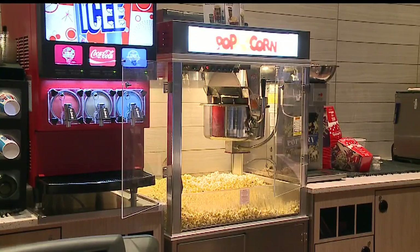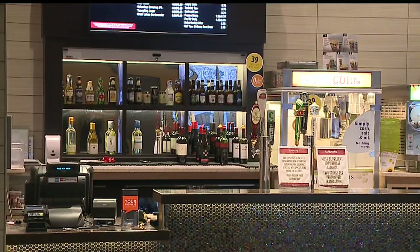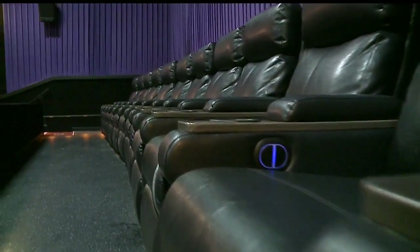The whole front of Tinseltown has been remodeled. The popcorn poppers are even new. And Tinseltown also now sells beer and wine. You can put them in the extra-large cup holders.